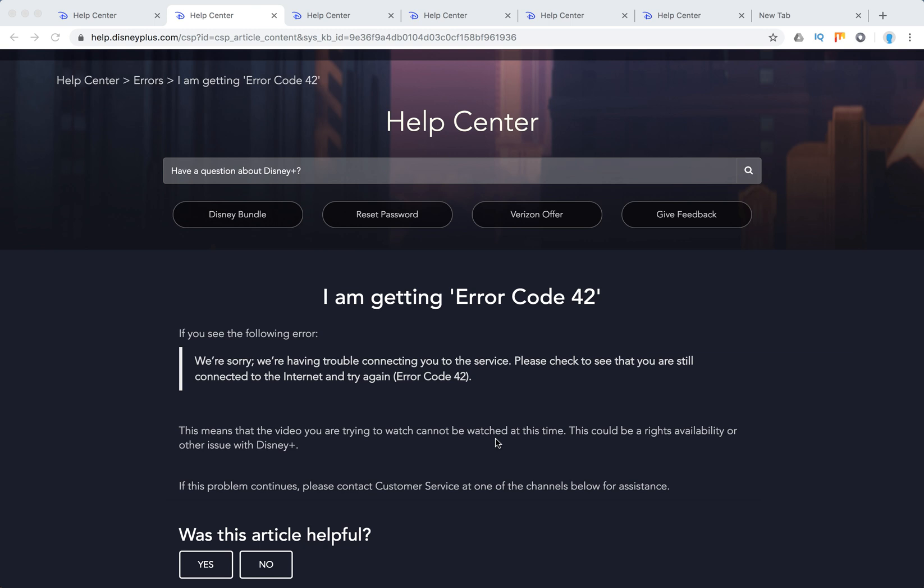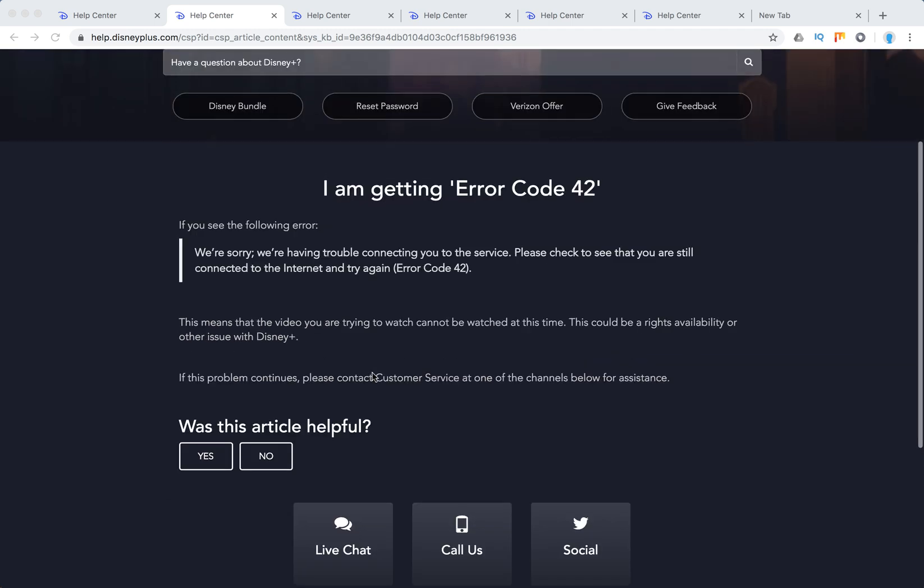This means that the video you are trying to watch cannot be watched at this time. This could be rights availability or other issues with Disney Plus. But as mentioned here, it means that there is some issue with the internet.